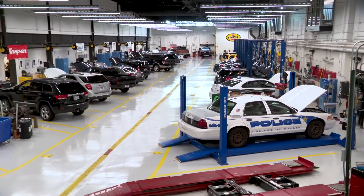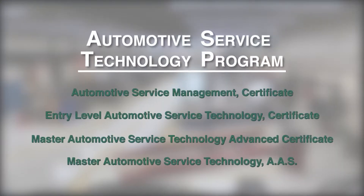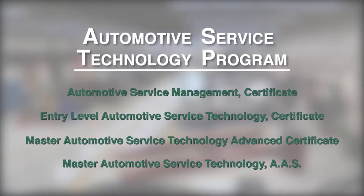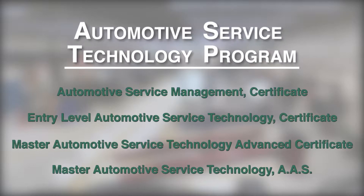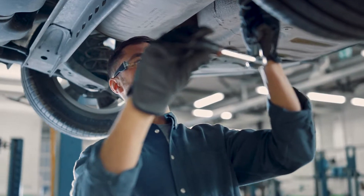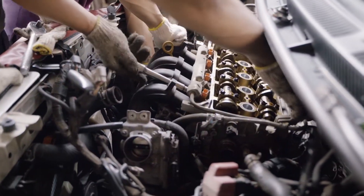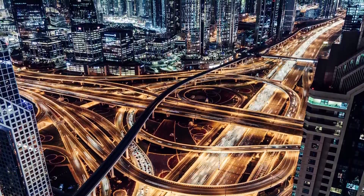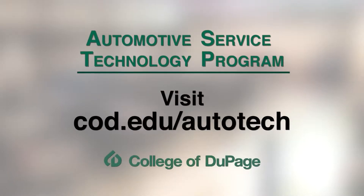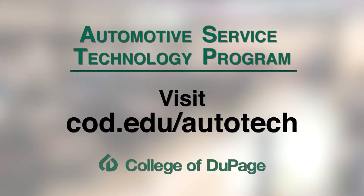Learn all of this and more in COD's Automotive Service Technology program. Certificate and Associate Degree programs are available to prepare students to enter the workforce or transfer to a four-year institution. Automotive technicians are in demand all around the world. Studying Automotive Service Technology at College of DuPage offers a cost-effective and flexible option to gain the skills to work in a global market. For more information, visit our pages on the web at cod.edu/ototech.